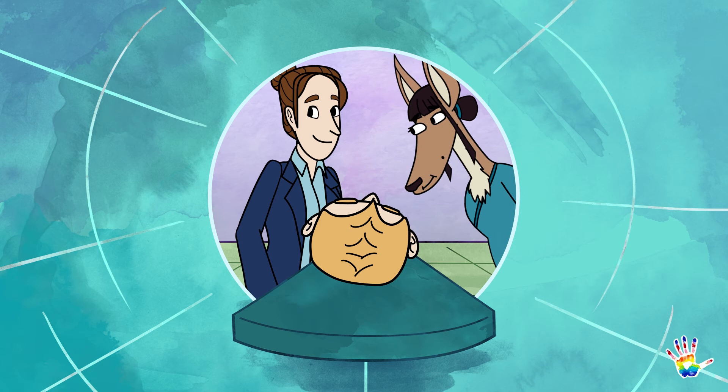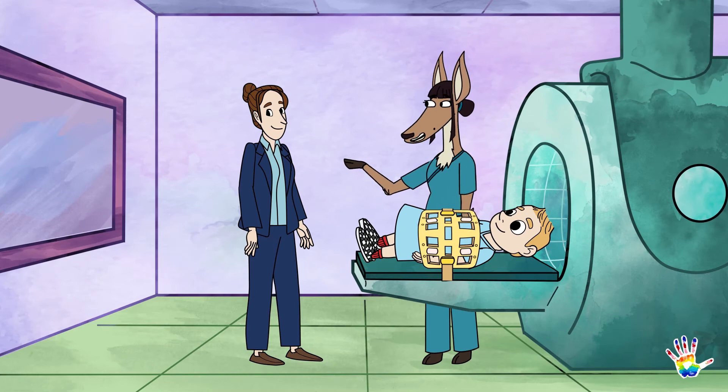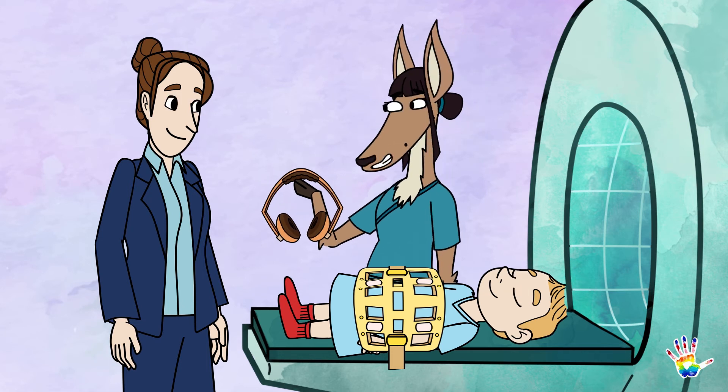Totally. And remember to stay still so we can get the best pictures. I'll be over in that control room just over there getting lots of great pictures, but here are some headphones so that you can hear me inside of the MRI, as well as earplugs to help with the noisy machine.